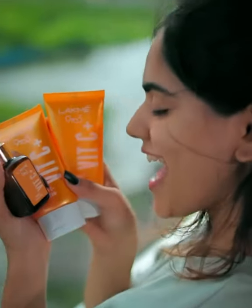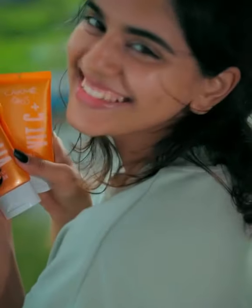Upon using my coupon code, everyone can avail an extra 10% off on all the vitamin C products. Go grab yours now!